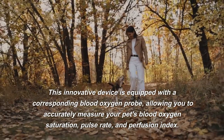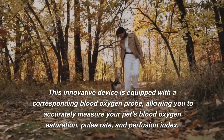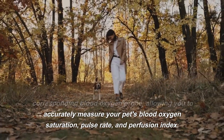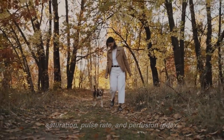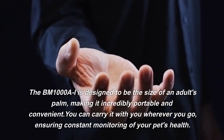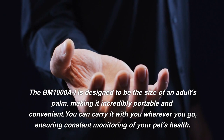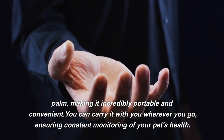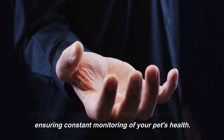This innovative device is equipped with a corresponding blood oxygen probe, allowing you to accurately measure your pet's blood oxygen saturation, pulse rate, and perfusion index. The BM1000AI is designed to be the size of an adult's palm, making it incredibly portable and convenient. You can carry it with you wherever you go, ensuring constant monitoring of your pet's health.